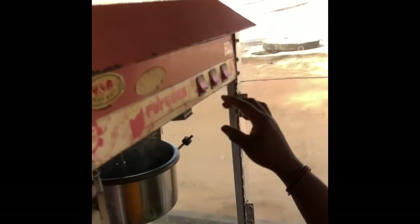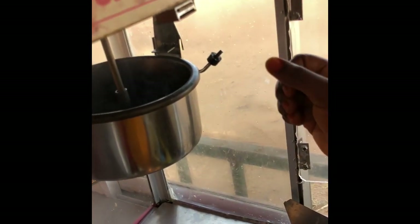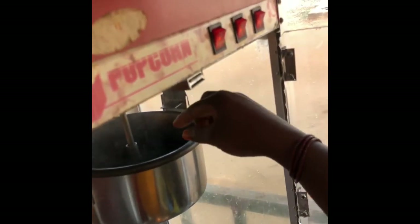First you put on the light. There are three buttons here. The first one controls the light — I can see the light bulbs on. Then the second one controls the pot; you put on the second button to make the pot heat. Then the third button is for the rotation.